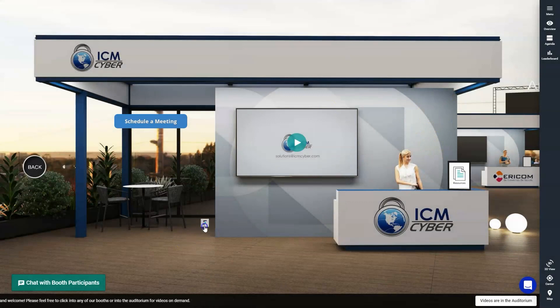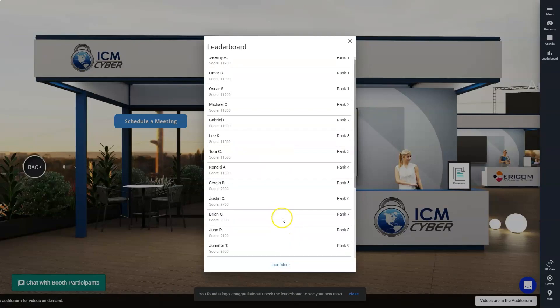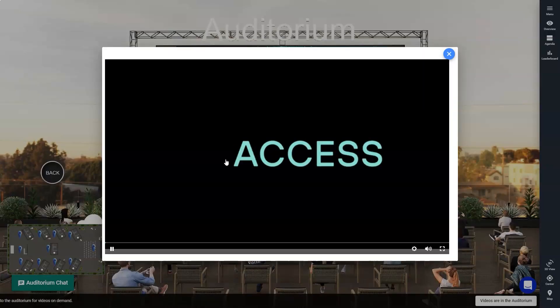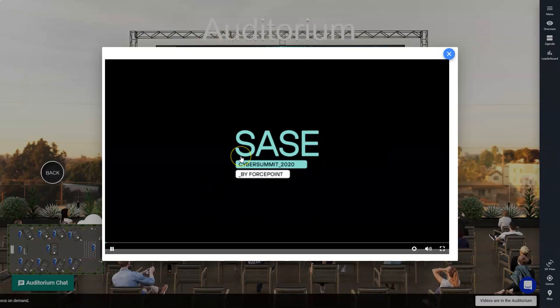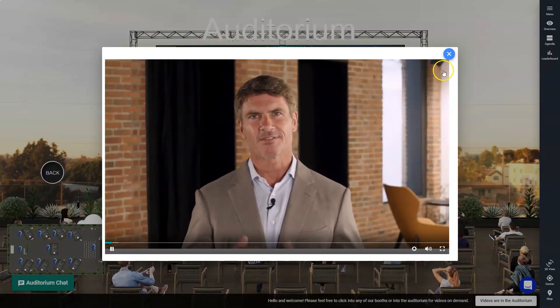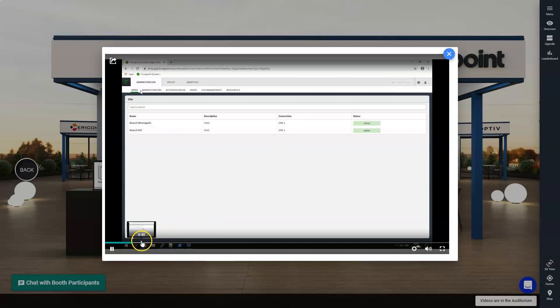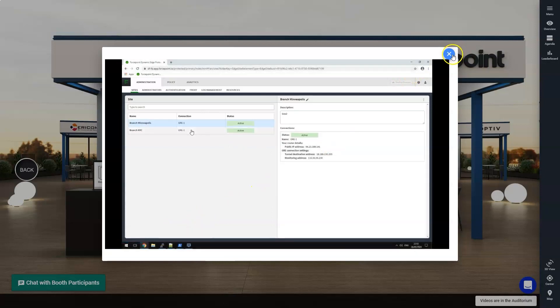You can even take it one step further by adding gamification, advanced networking, and bonus sessions. This way you can entice your physical attendees to join the virtual space, leveraging the digital environment to provide a meaningful and impactful experience to all your attendees, both virtual and physical.